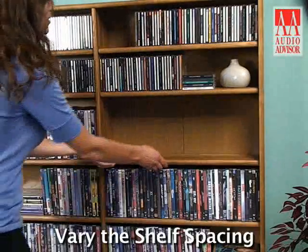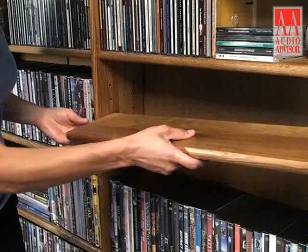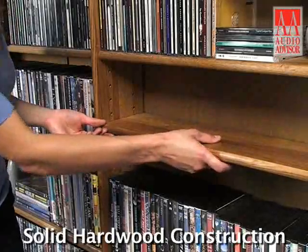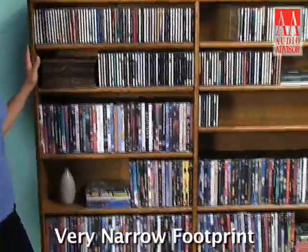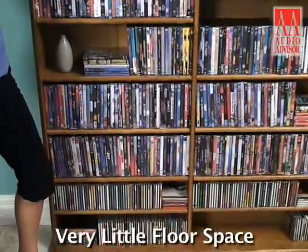The height-adjustable shelves let you vary the shelf spacing to perfectly fit your media. The solid hardwood construction offers good looks and durability. The huge storage capacity comes with a narrow footprint that takes up very little floor space.